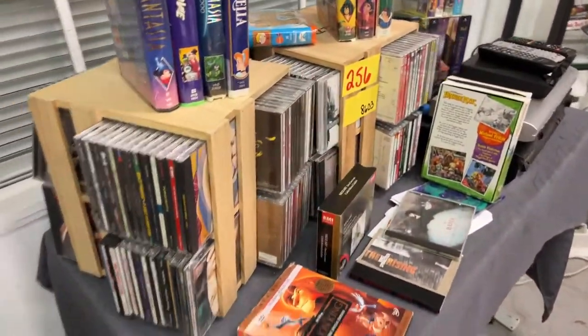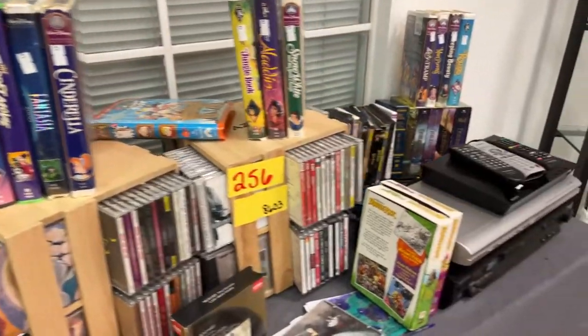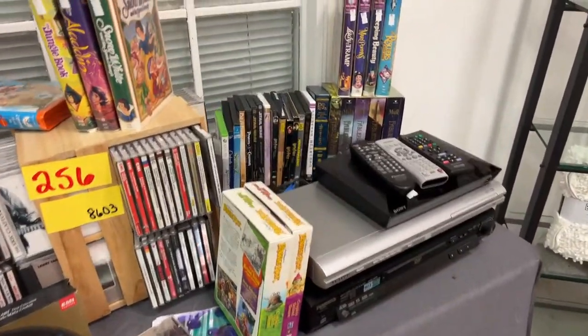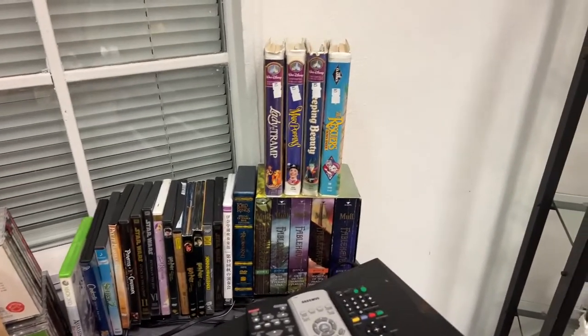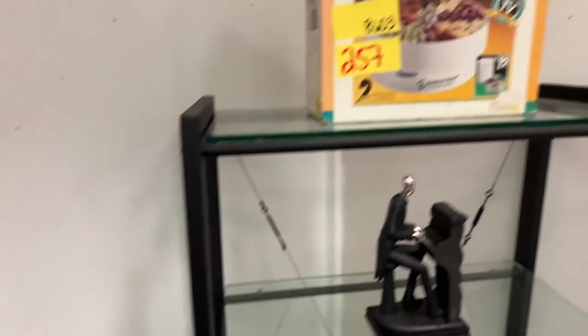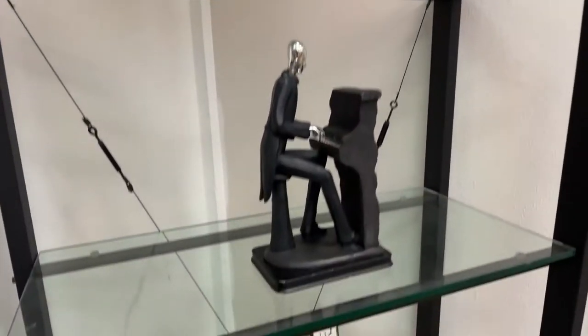We have a whole lot right here — literally DVDs, CDs, holders, DVD players, everything you can imagine. Disney movies, Harry Potter — everything you can see there. A dehydrator — we've got a really nice dehydrator. And we've got the dude playing piano.